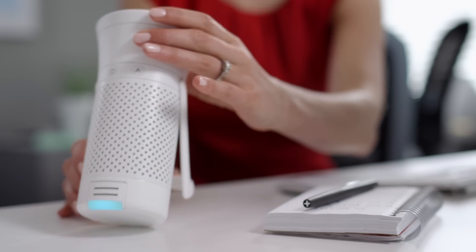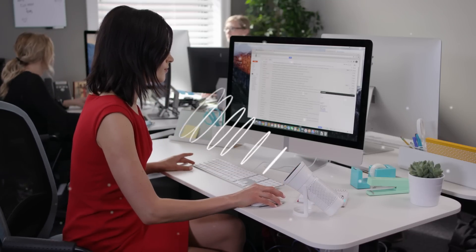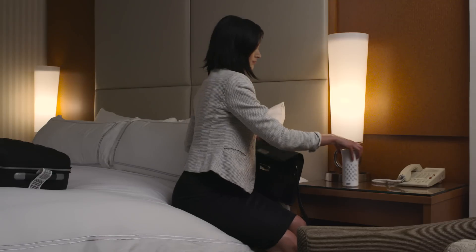Its built-in sensor monitors the air quality around Lilly and adjusts its power to filter more or less. Wind helps Lilly keep the air around her clean and fresh, even when she's traveling.